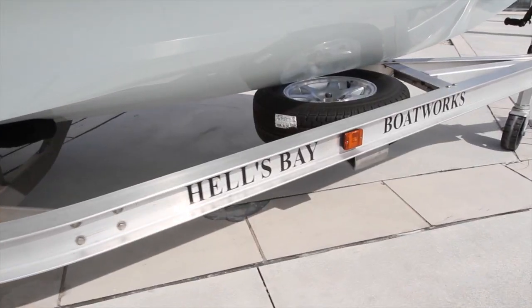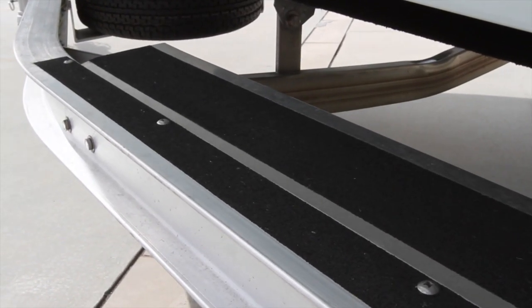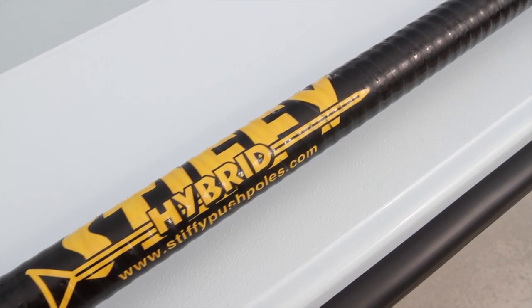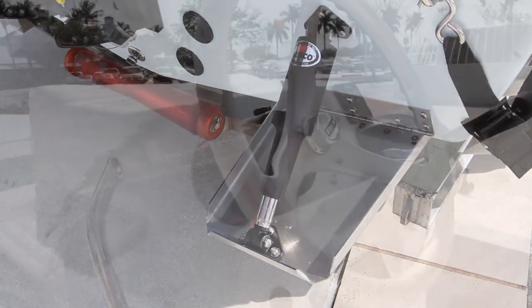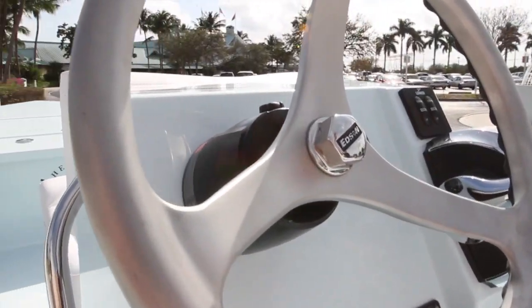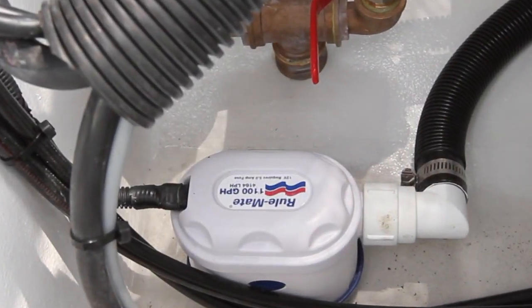Rear deck seat cushions with fold-down backrests, custom aluminum ramblin' trailer with spare tire, LED lights, and 12-inch wide custom walkboard; 21-foot stiffy hybrid push-pole, Lanco trim tabs, Edson all-mag steering wheel, and hydraulic steering.